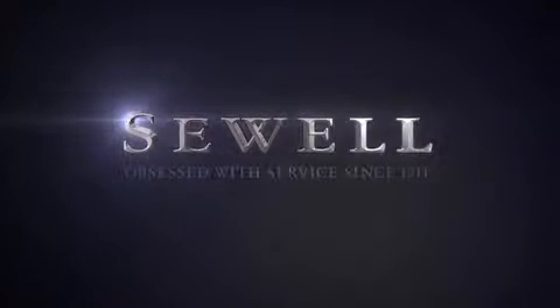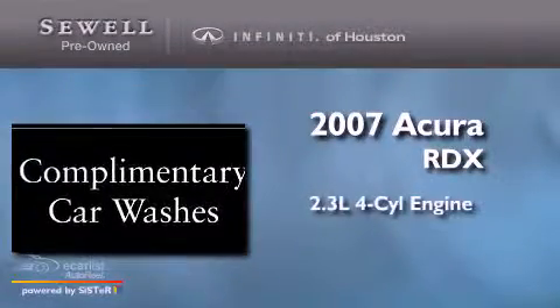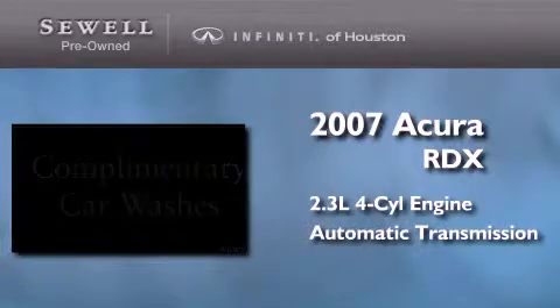Sewell — obsessed with service since 1911. This is a 2007 Acura RDX. It features a 2.3-liter four-cylinder engine and an automatic transmission.